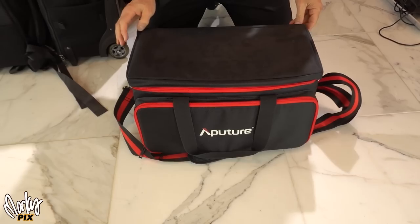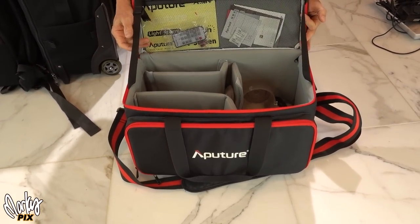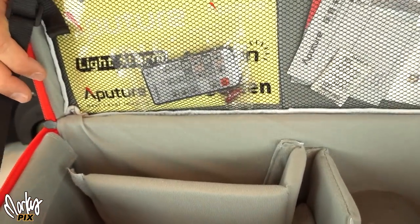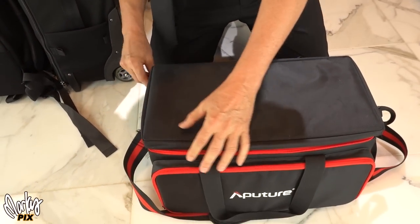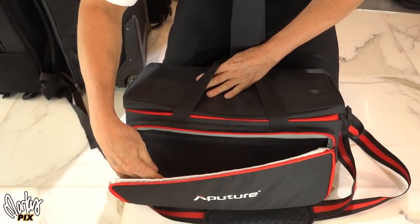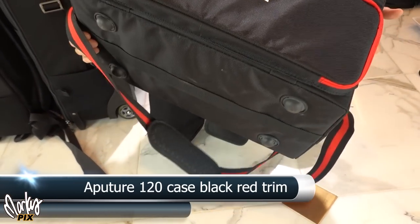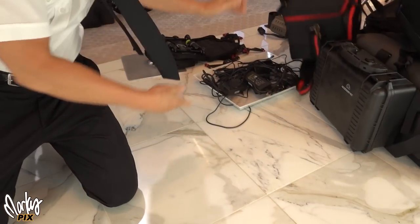This came with an Aputure 120D Mark II, I believe. Really cool case with all kinds of movable dividers inside. Got a thing on the front as well. This is an Aputure black with red trim 120D Mark II case.